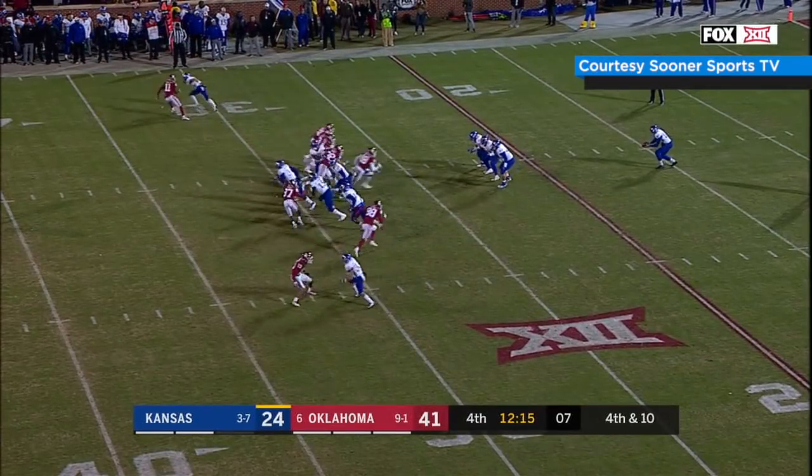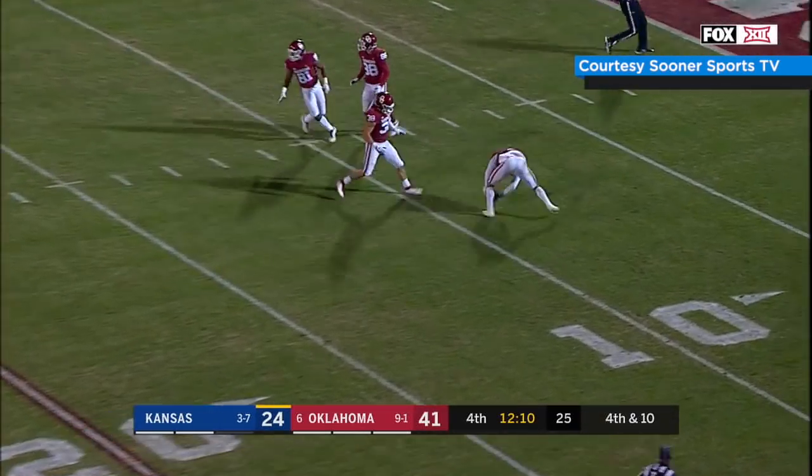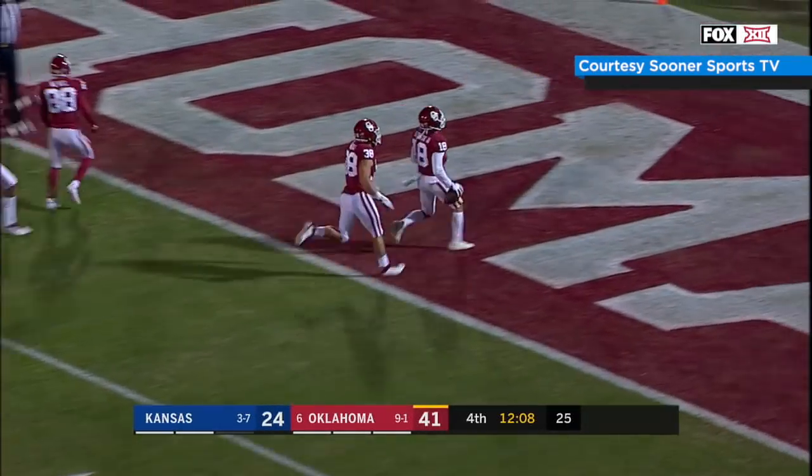Thompson snaps back, Sooners coming after it, got it up — blocked! It's blocked, bouncing around at the 10, scooped up by Buzzy — and he's going to score!